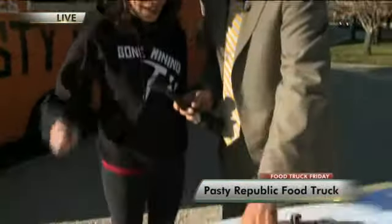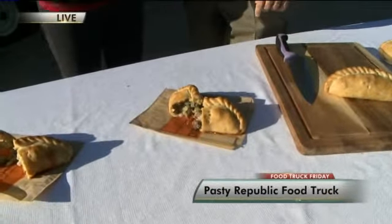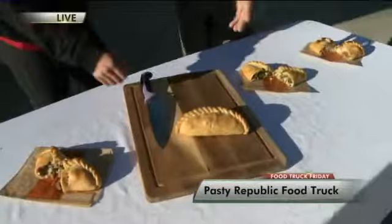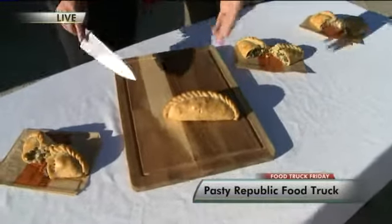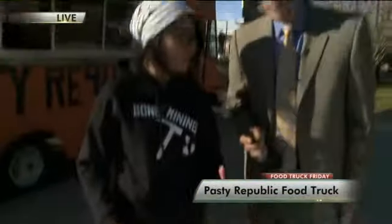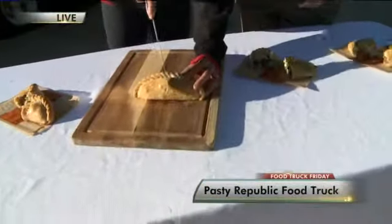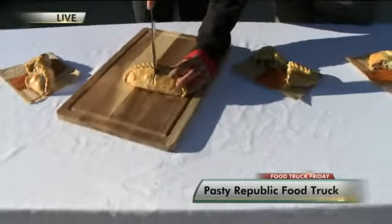This one looks like there's some meat in there. This one is lamb, leek, mint, potato and parsley — also very traditional. Lamb, leek and mint. Let's open one up. This is how you get it if you come to the truck, right? It's definitely open and then it'll go into a little sleeve and you'll eat it like a burrito. Let's open up and see what we have in here. So basically, this is our most traditional.